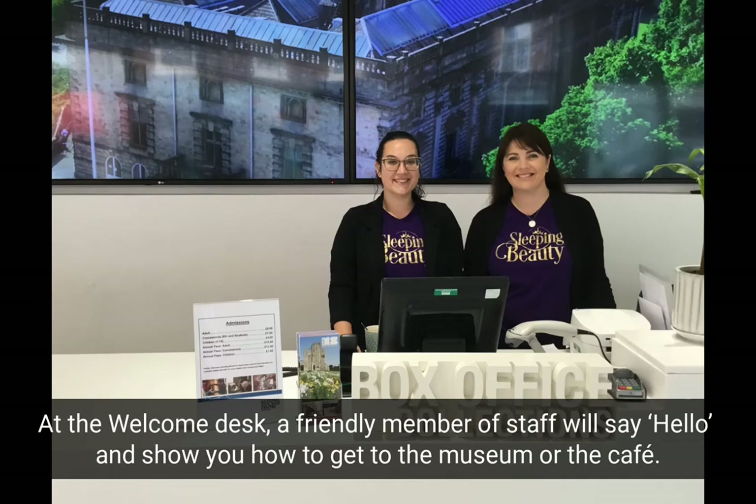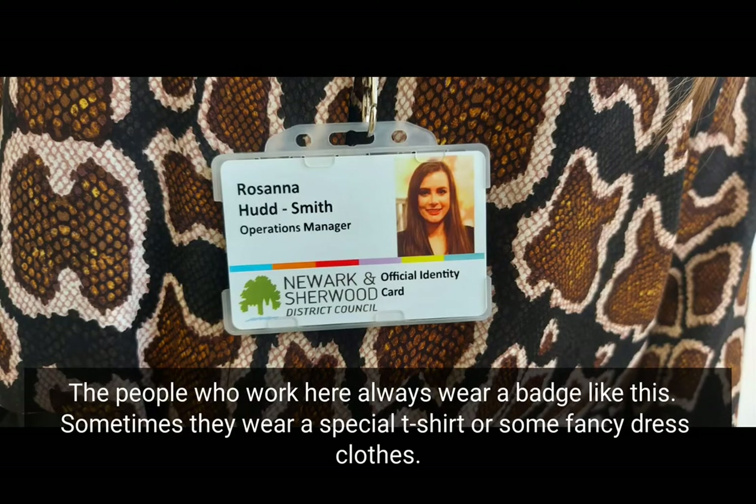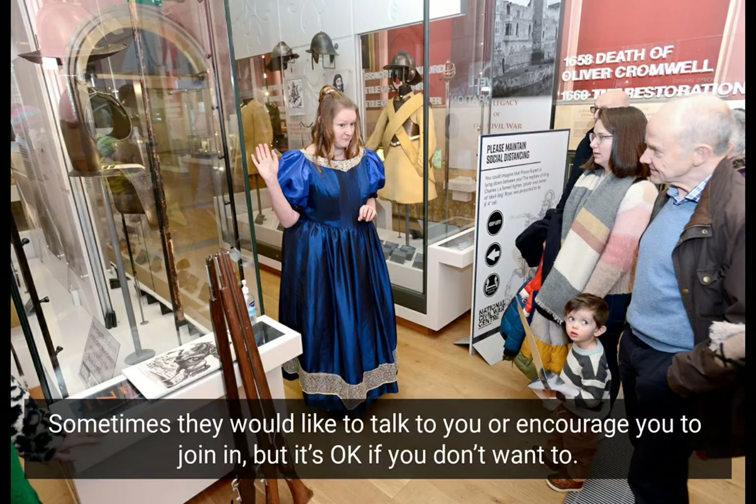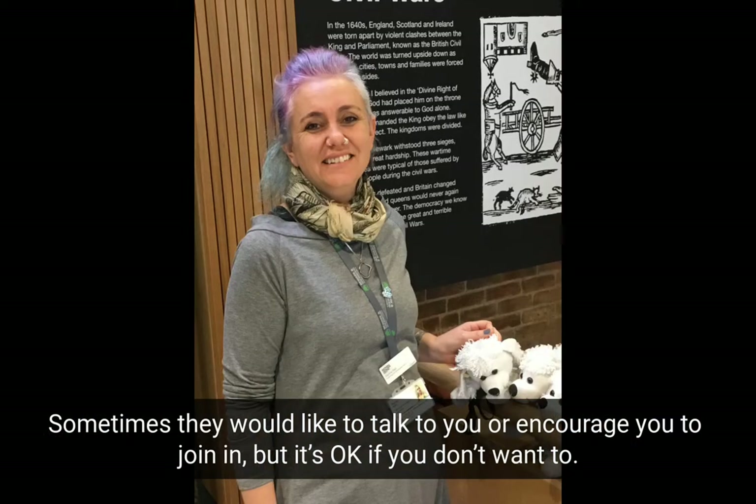At the welcome desk, a friendly member of staff will say hello and show you how to get to the museum or the cafe. The people who work here always wear a badge. Sometimes they wear a special t-shirt or some fancy dress clothes. Sometimes they would like to talk to you or encourage you to join in, but it's okay if you don't want to.